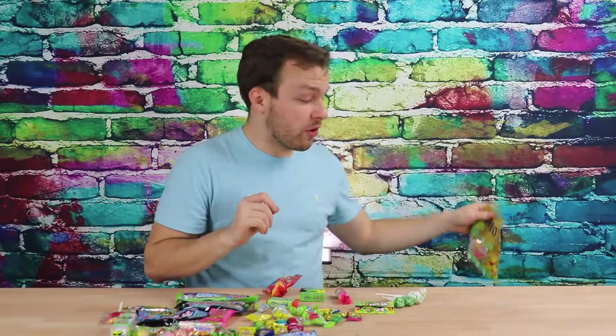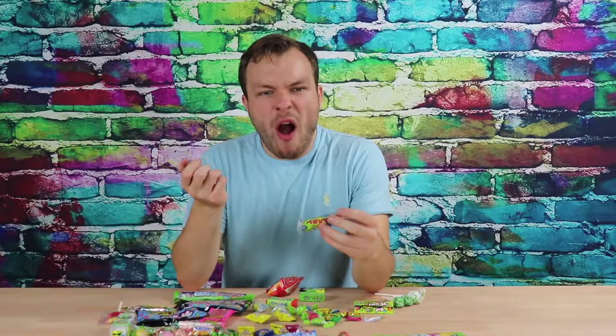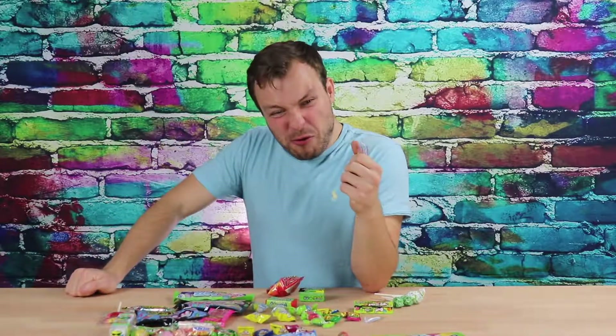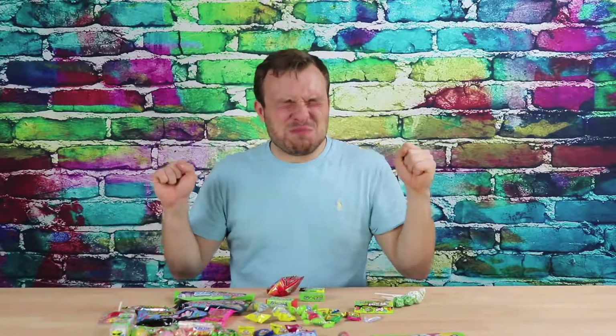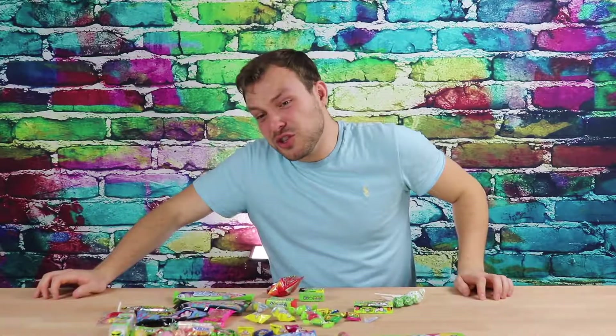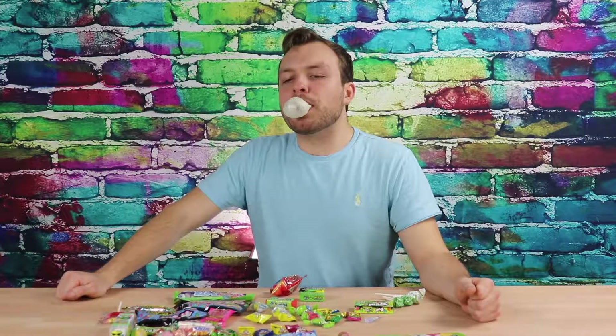Cry Baby Extra Sour Bubblegum — red, blue, yellow, green. Now we're getting into it. I should probably do them all to get the full effect. I feel like I need to brush my teeth. Let's just do it. Oh, there's so many flavors going on. It feels like asteroids have just glided into my mouth. Maybe I can blow a big bubble — you've got to work all the sugar out of it to blow a bubble. It didn't work. Those are good — there was a lot going on in there.